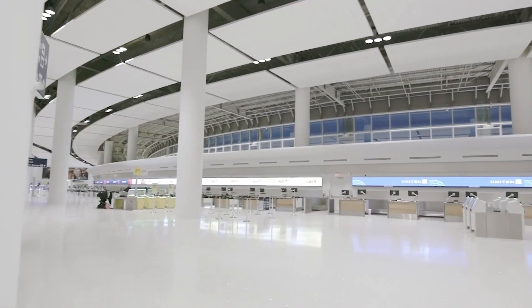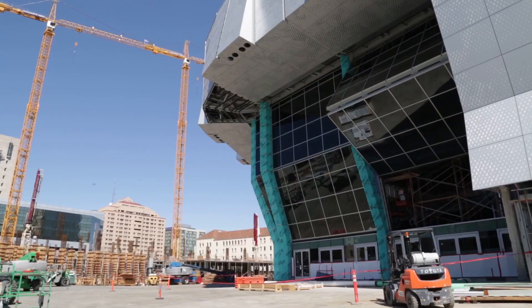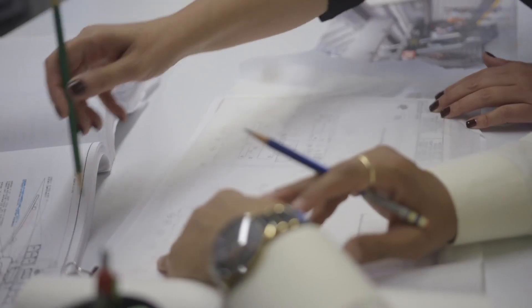Because for every dollar consumed in design and construction, there's eight dollars spent in operations.